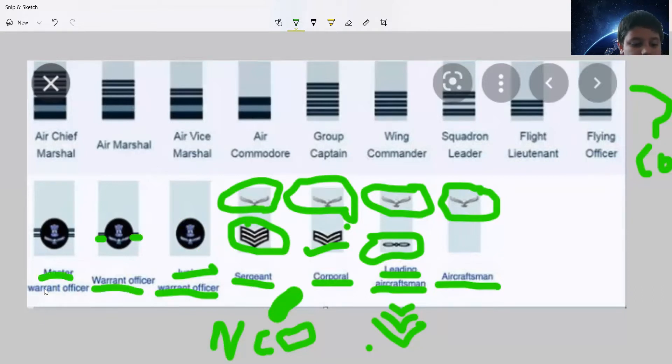Then there's the Master Warrant Officer, which has four lines. And then we get out of the NCO part — we have completed the NCO section.